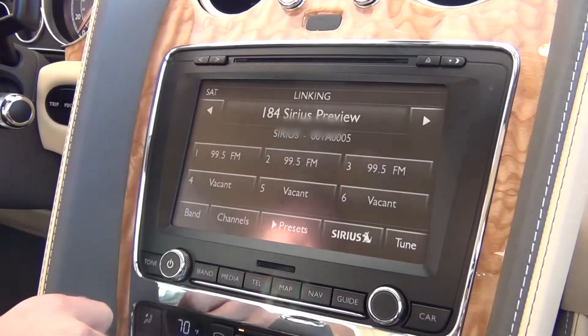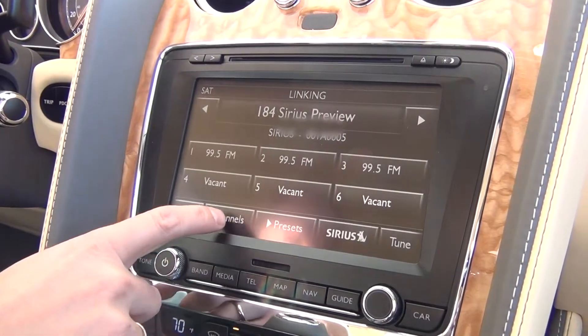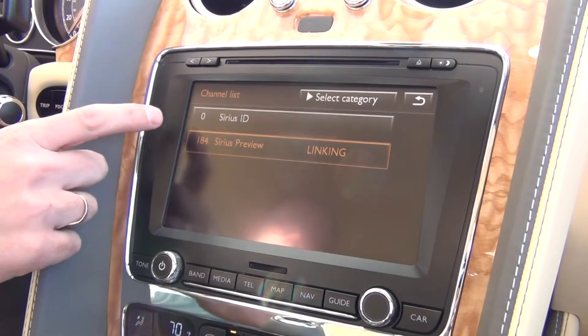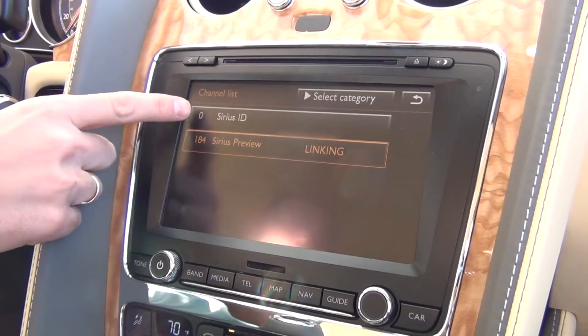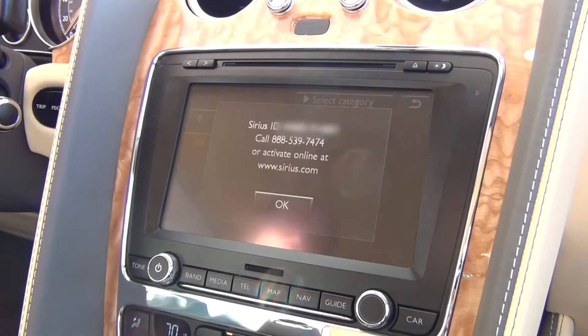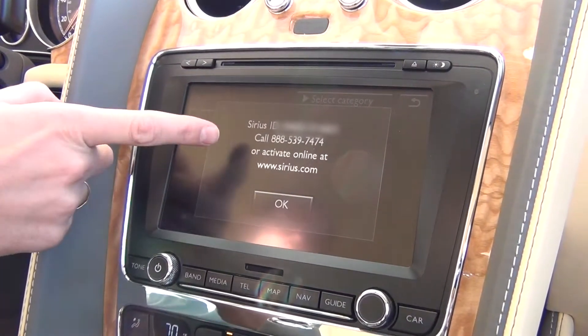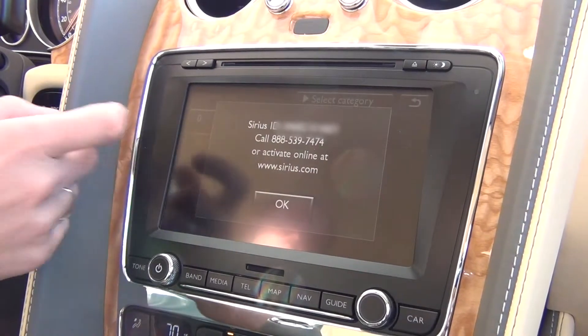It gives you a couple of options here. Right now it's on the preview station, so we're going to go to channels. There are two options right now because it's not linked: the preview station and our Sirius ID — and this is what we need. We're going to touch here, and it brings up our vehicle-specific Sirius ID number, the 888 number, and the website.